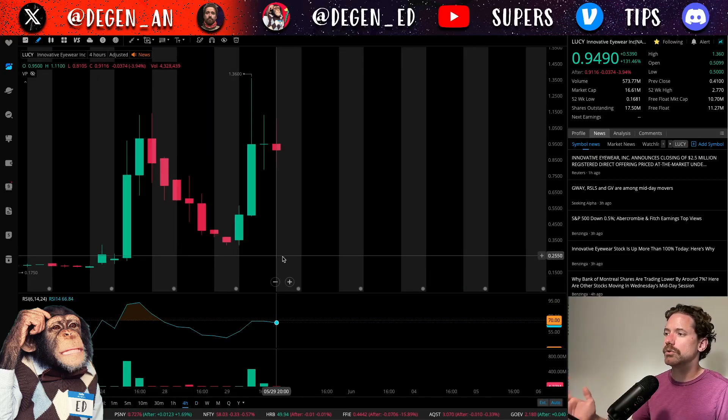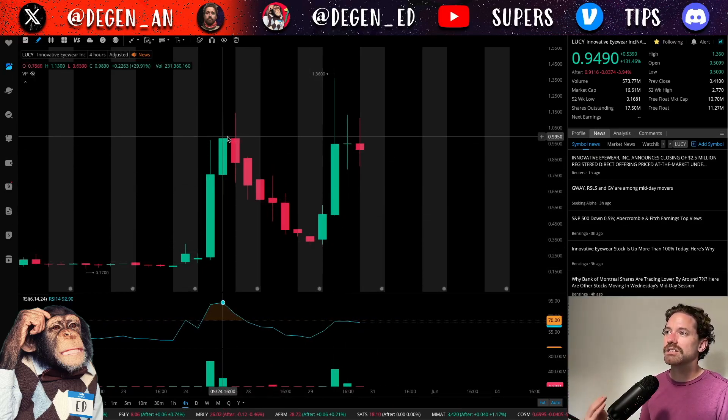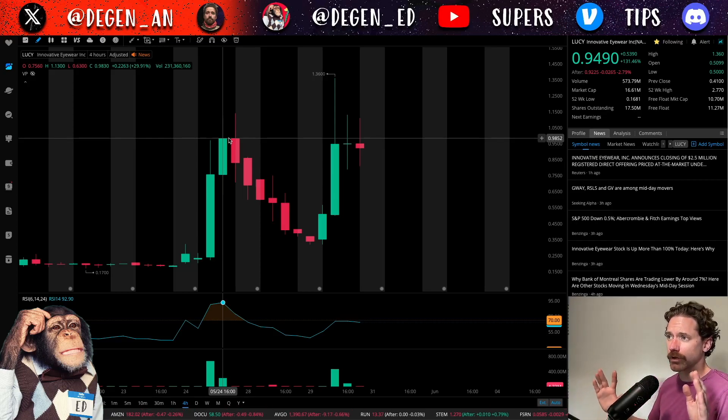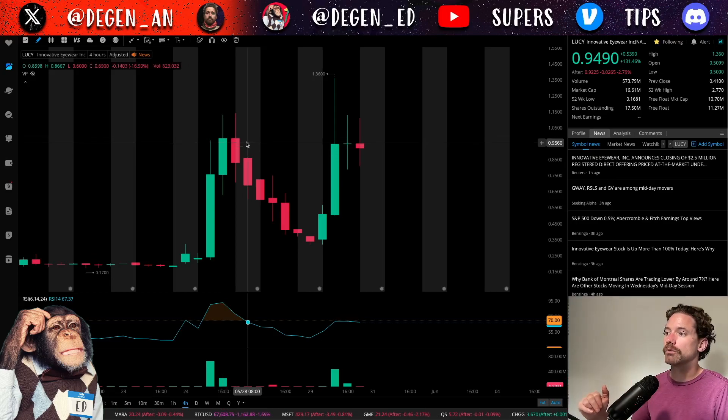Switching over to the four-hour time frame, we can see a bit more of the dynamics. The thing that really stands out: we haven't been able to get any closes above $1 a share, and I do think there's a lot of resistance there. This is also listed on the NASDAQ, so they're going to need to get a monthly close above $1 a share. With it being the end of the month, there's a lot of pressure to get there, but it doesn't seem like there's enough steam. With just two more trading days, maybe we do see Lucy closing above $1 — that would look really good.